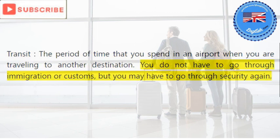Transit: the period of time that you spend in an airport when you are traveling to another destination. You do not have to go through immigration or customs, but you may have to go through security again.